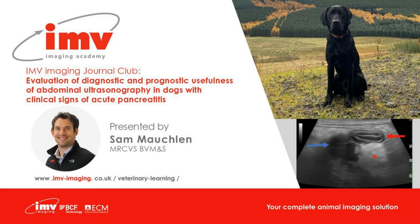Hello everybody and welcome to this month's IMV Imaging Journal Club. My name is Sam, I'm one of the vets here at IMV, and it's my turn to present Journal Club this month. I'm looking at a paper which examined the evaluation of diagnostic and prognostic usefulness of abdominal ultrasonography in dogs with clinical signs of acute pancreatitis.